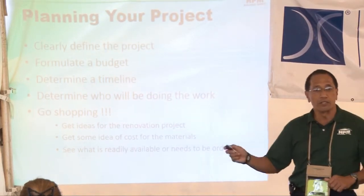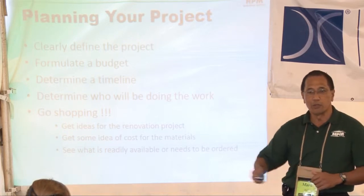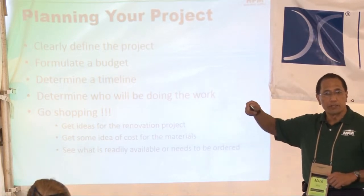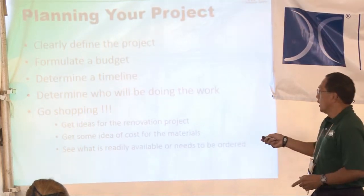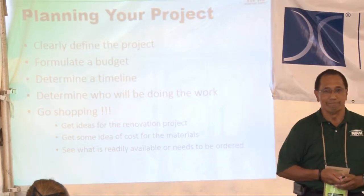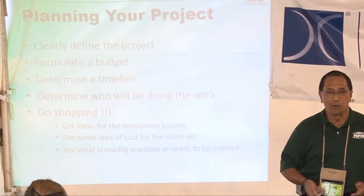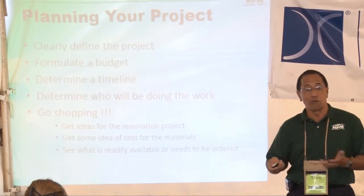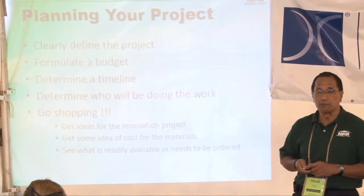We've got to decide how much money we want to spend — whether we're going to change the fixtures or remodel the entire bathroom. Determine a timeline: when do you want this done? 'Whenever' is not a good answer, because your 'whenever' and the contractor's 'whenever' might be two very different things. So we have to be clear about when you want it done.